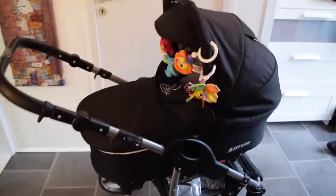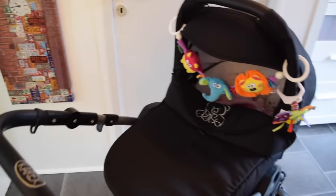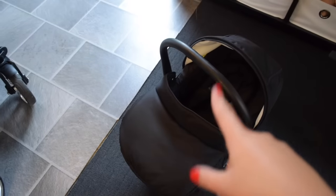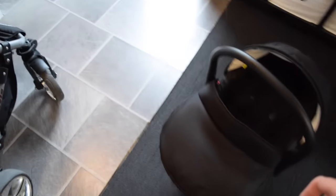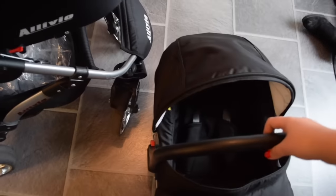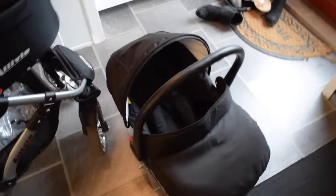Hi guys! So yesterday I picked up this beautiful pram. It's so cute. It's like a travel system — it's a pram and then it can be a stroller as well, and then you can put the car seat there too. I'm just gonna show you really quick.